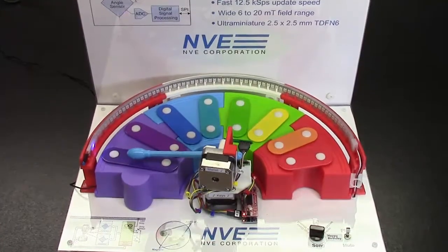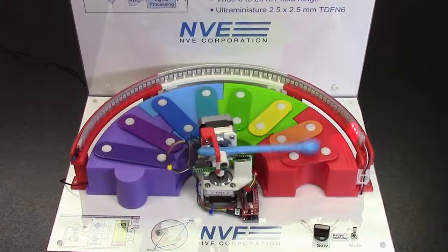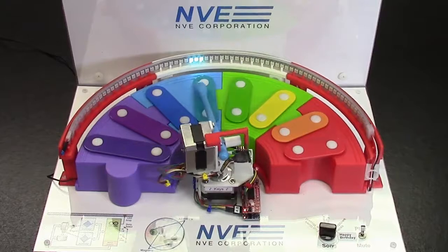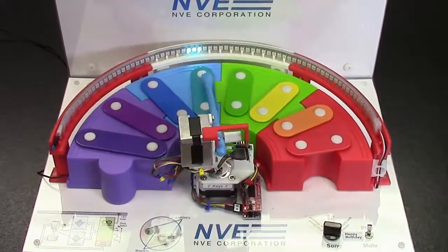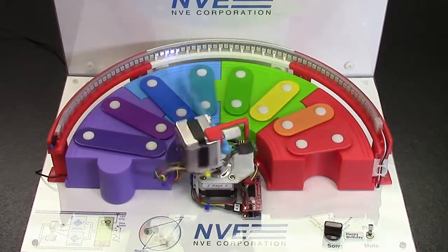We demonstrated smart angle sensors with a mechatronic xylophone — that's what's been clanking out Happy Birthday in the background. The xylophone player has two stepper motor sensor pairs, one to move the xylophone key and one for the mallet strike.